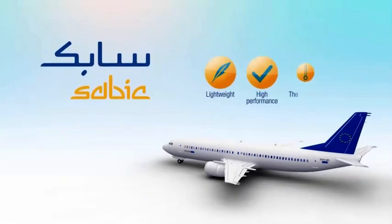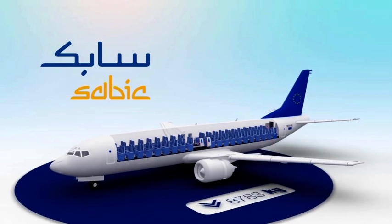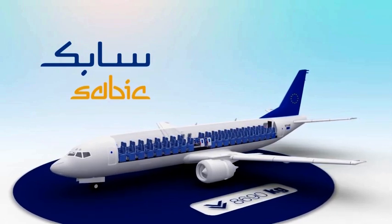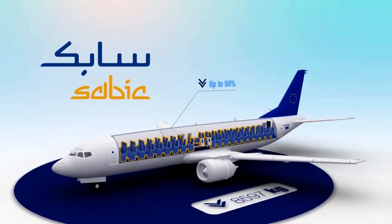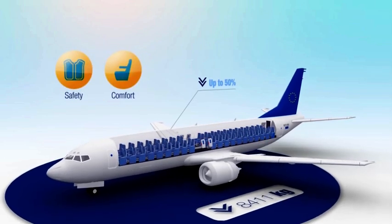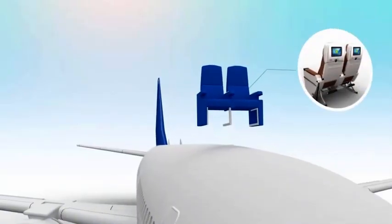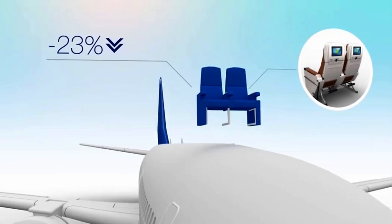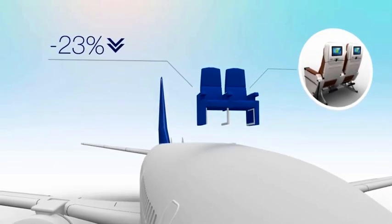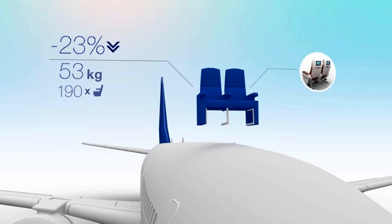SABIC's lightweight, high-performance thermoplastic material solutions enable aircraft OEMs and converters to dramatically reduce aircraft interior weight by up to 50%, while improving safety and the comfort of the cabin environment. For example, if you refurbish your aircraft seat frames with Lexan sheet, their weight can drop by 23% — that's a savings of 53 kilograms of weight for an average 190-seat plane.